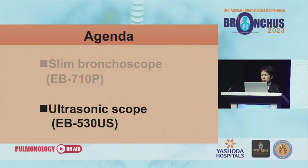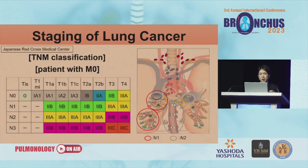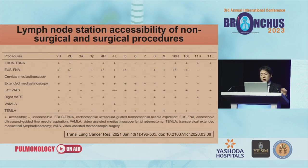Next is the ultrasonographic scope for EBUS TBNA: the EB-530US. The indications and objectives of EBUS TBNA include lymph node metastasis from lung cancer or other cancers, mediastinal tumors, and centrally located lung cancers. Lymph node histological diagnosis is very important, especially in lung cancer, because the staging of lung cancer depends on lymph node metastasis and the staging determines treatment strategy. There are many approaches: EBUS TBNA, EUS FNA, mediastinoscopy, and VATS.